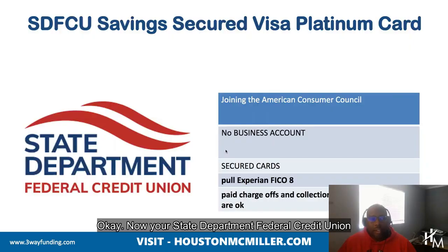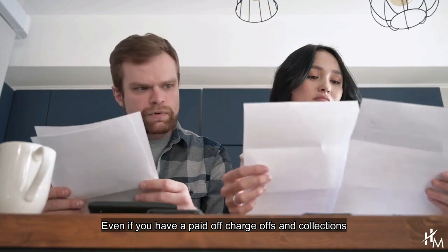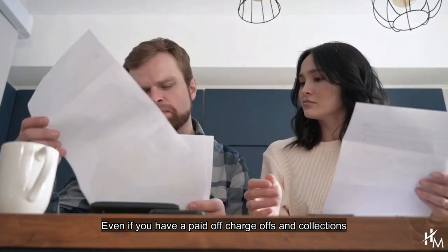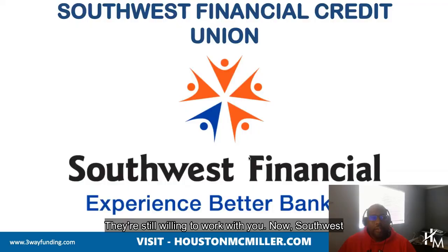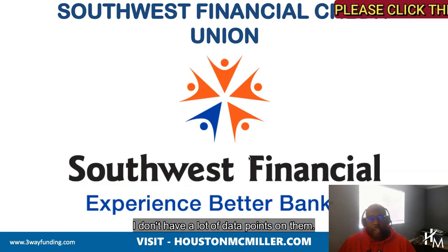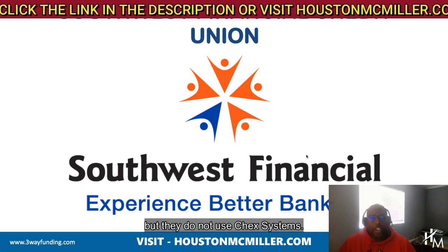Your State Department Federal Credit Union doesn't use ChexSystems as well. You can join through the American Consumer Council. They don't offer a business bank account, but they do offer secured cards to help you rebuild your credit. They pull Experian FICO 8. Even if you have paid-off charge-offs, collections, and discharged bankruptcy, they're still willing to work with you. Southwest Financial Credit Union out of Texas — I don't have a lot of data points on them, but they do not use ChexSystems.